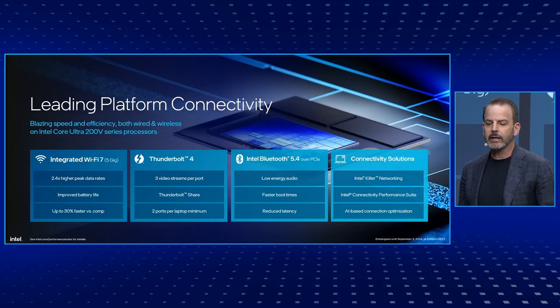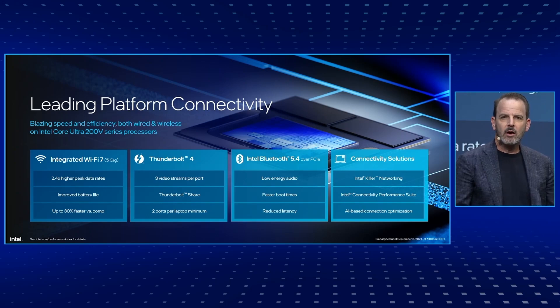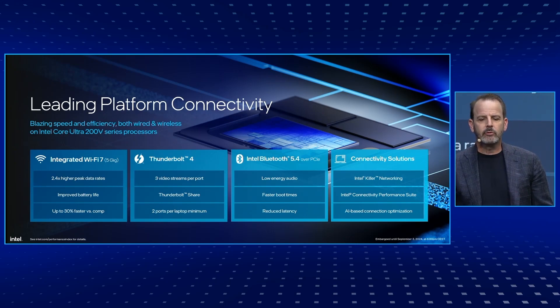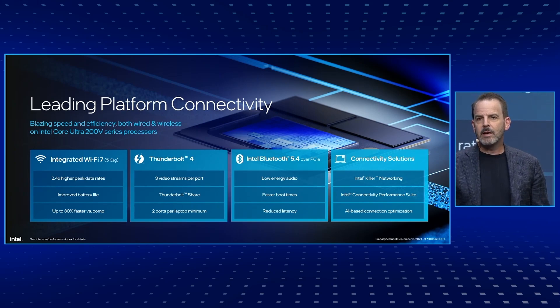Let's talk about some of the brilliant platform experiences built into Lunar Lake. Lunar Lake is the first PC platform to bring integrated Wi-Fi 7 and Bluetooth 5.4, integrated Thunderbolt 4, and several unique connectivity solutions. You get faster Wi-Fi 7 connectivity with about 2.4 times the peak data rates, but also with greater power efficiency with Bluetooth 5.4. We enhance the user experience through connectivity solutions like Thunderbolt Share, the Intel Killer networking suite, and AI-based connectivity optimization.